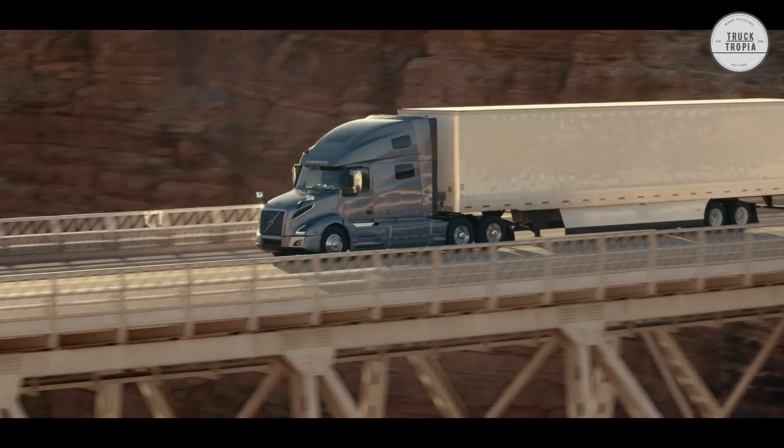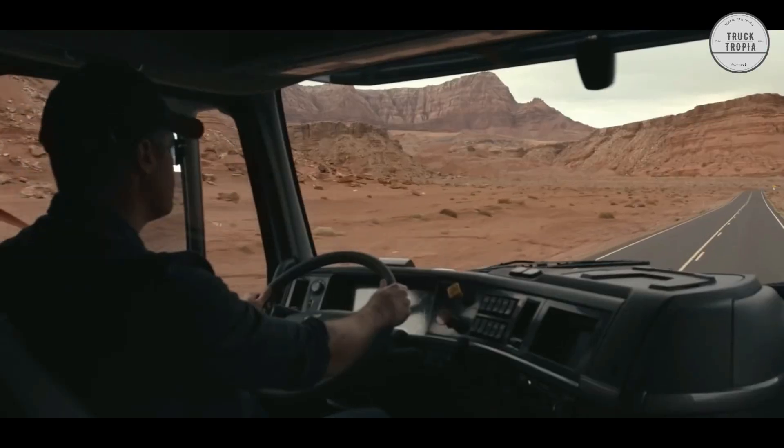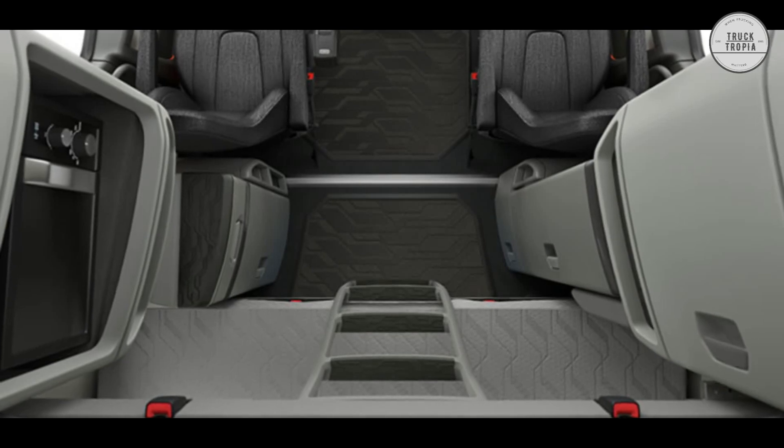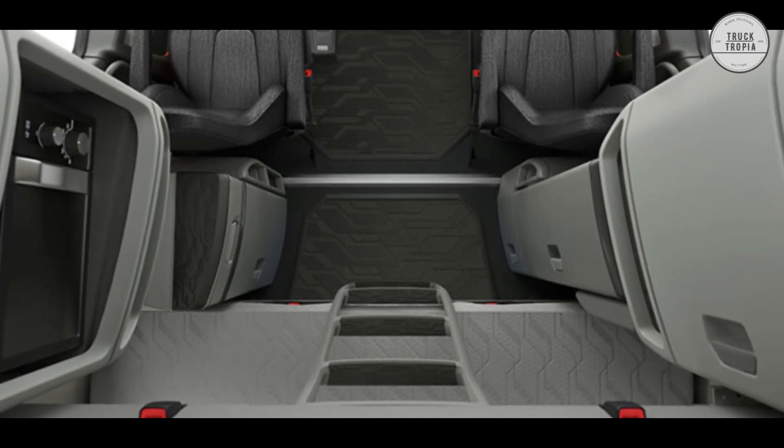Cabinet doors open toward the back to create more space. Even the cup holders are premium, featuring a modular rail system that can be configured to the driver's needs and preferences.